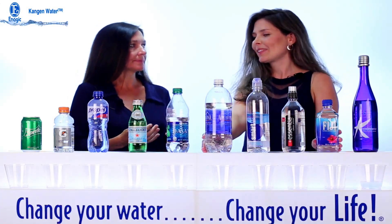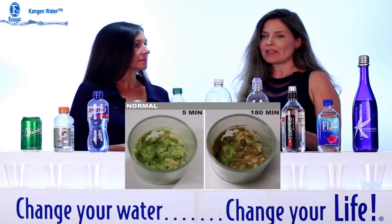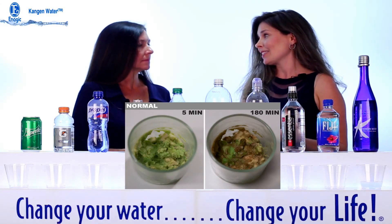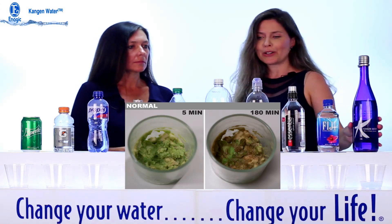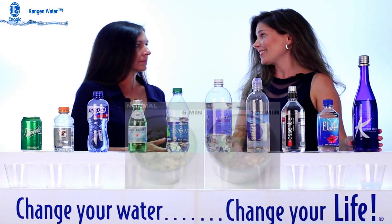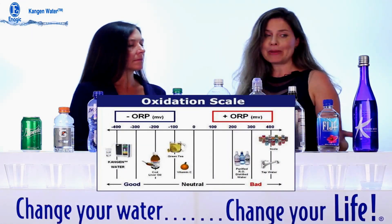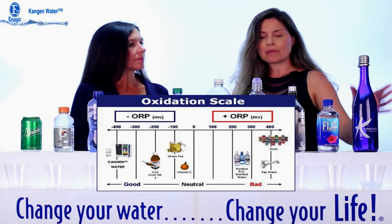If we picture an avocado and cut it, it turns brown — that's a visual of the oxidative process. By putting Kangen water on an avocado it will slow that oxidative process. If we were to go to Lourdes, France and get the fresh living healing water there, it would be an antioxidant water, and that's what we're going to show.